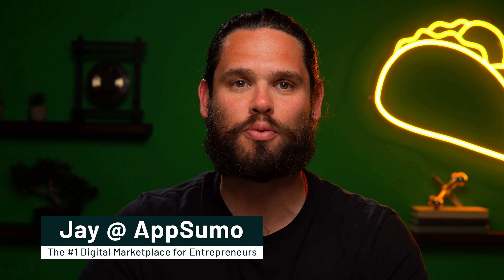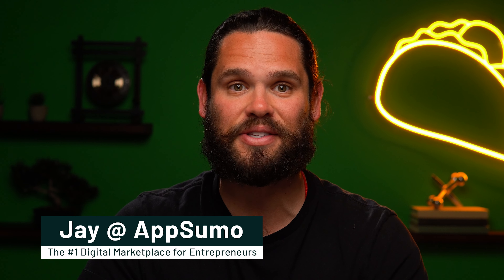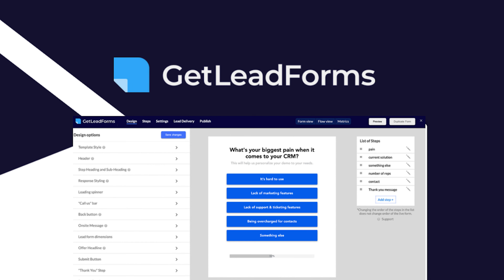Sorry about that, I was just thinking about the one that got away. At least I don't have to worry about leads getting away now that I've got Get Lead Forms. What's happening Sumo-lings, it's Jay here with AppSumo, the number one marketplace for the best deals on software for marketers.